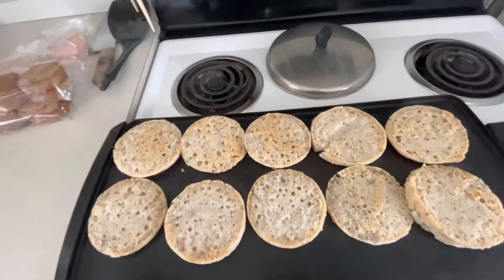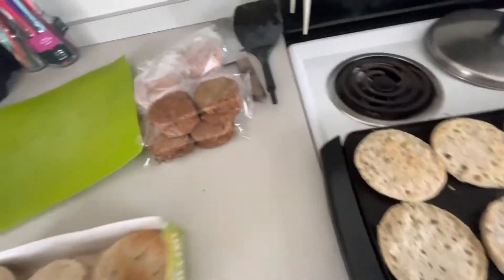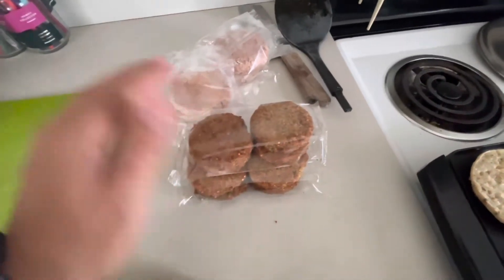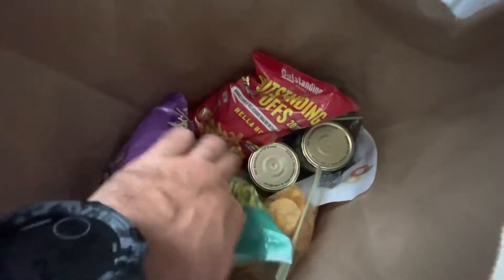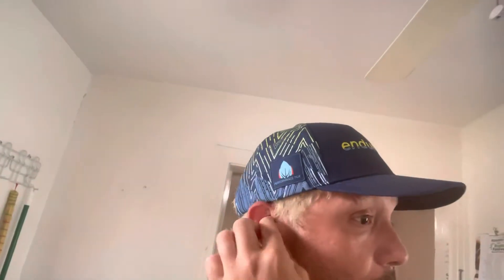I'm just toasting up these gluten-free English muffins. Have some more here I'm going to toast up. These are just plant-based sausage — they're made of beans and stuff like that. We've got some plant-based burgers, all the chips, pickles. Tons of fruit like bananas I really like, watermelons, stuff like that.